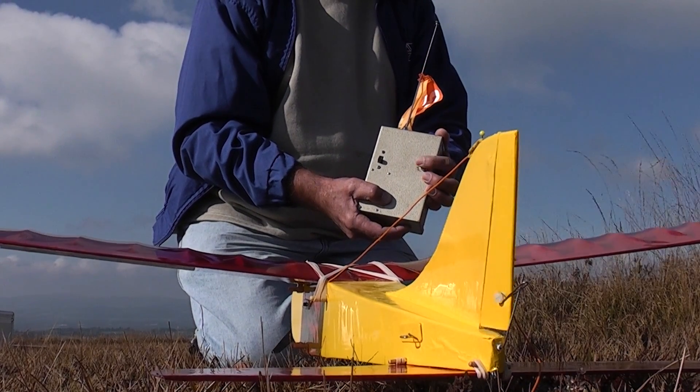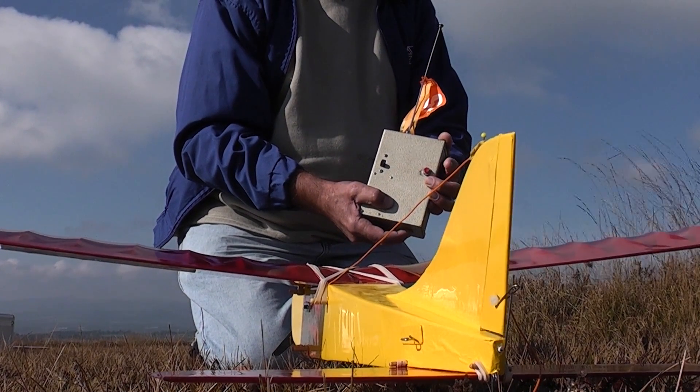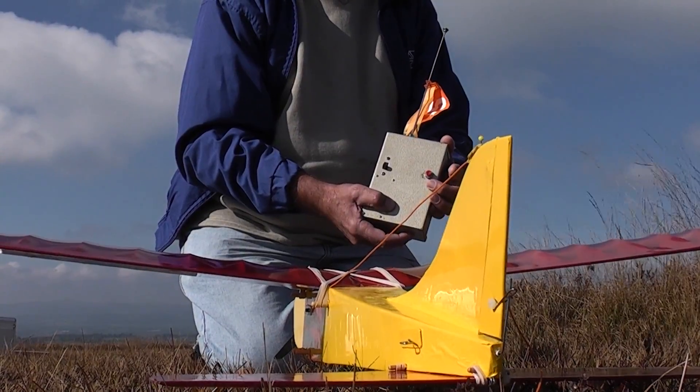One press for right, two presses for left - hopefully. It doesn't always work, but we'll give it a try.